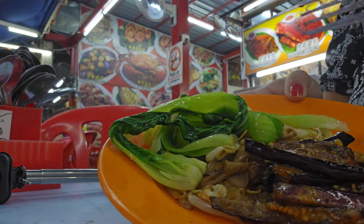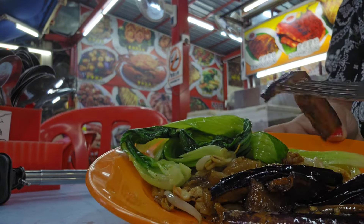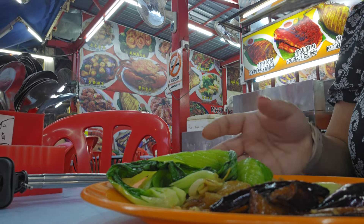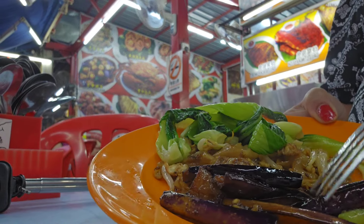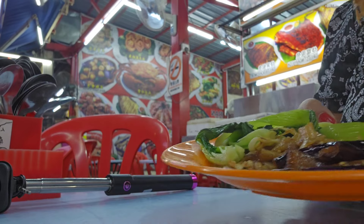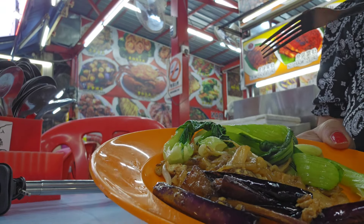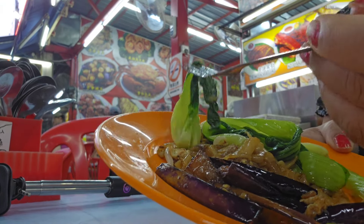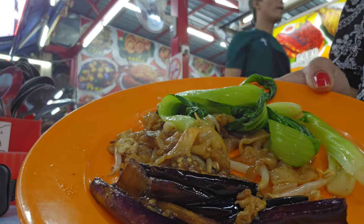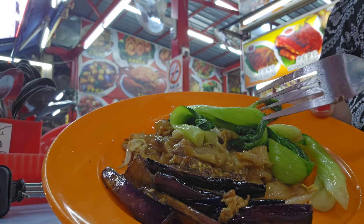Let's try the eggplant first because it's my favourite. Oh wow, that is so caramelised with soy sauce! Let's try the noodles. The noodles are very nice as well — they taste beautiful. And some pak choy. Everything is cooked fresh, we waited about 15 minutes, and everything is so delicious. I'm going to finish this now.